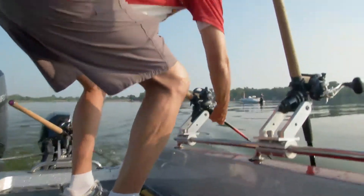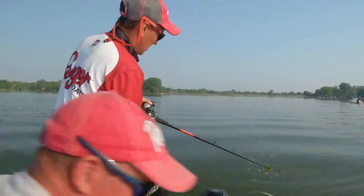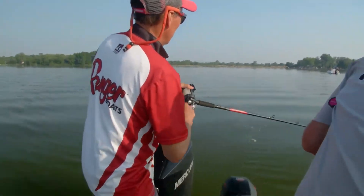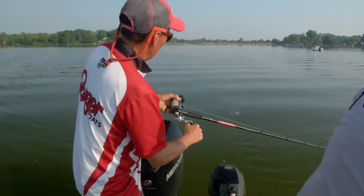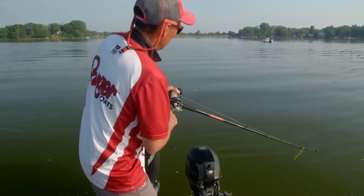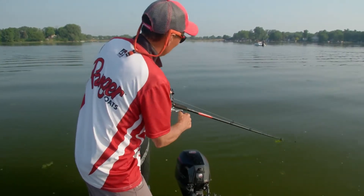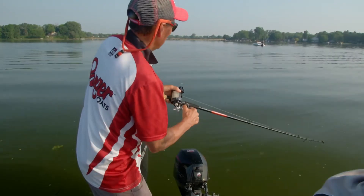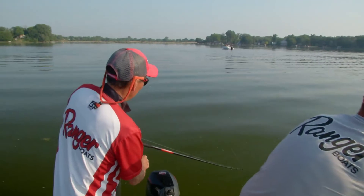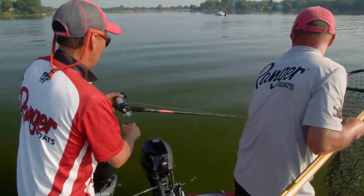Fish. Got him? Yeah. Feels pretty good, staying down. I like it. 40 foot. 30, coming in. Coming in hot, charging the boat. 20 foot. All right, here it comes, right in the beak. Got him. Good job, man. We'll take him.